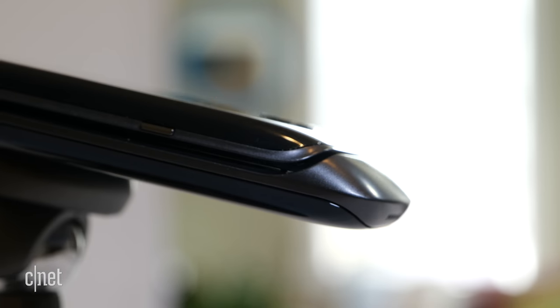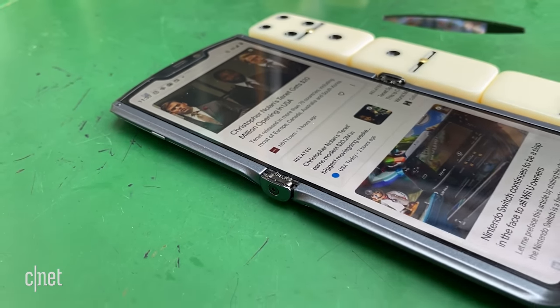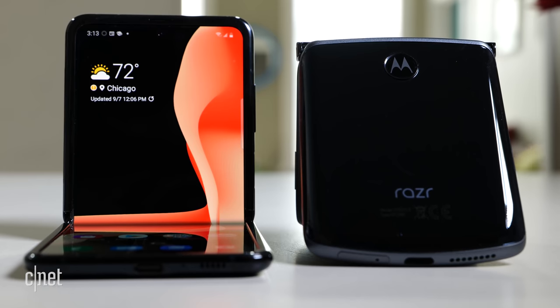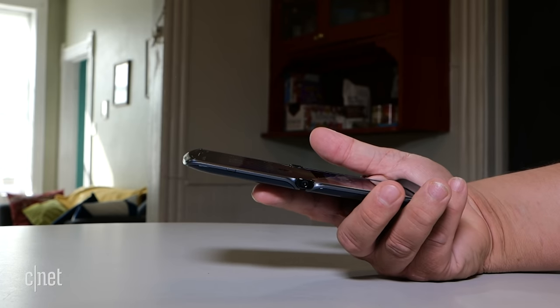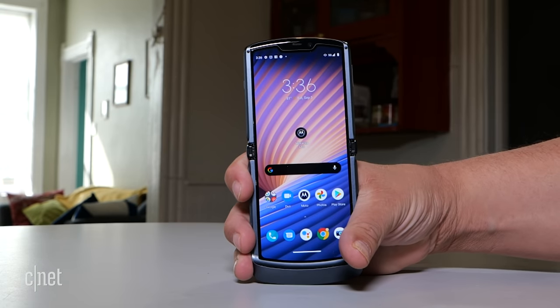Going back to that two-seater convertible — it's not a car for everyone, and the Razr is the same way. I don't think I'd take this to the beach or skiing, but it is a phone I'd use as a daily driver, and when the day comes that we're regularly traveling and commuting to work again, that's where this phone will thrive.